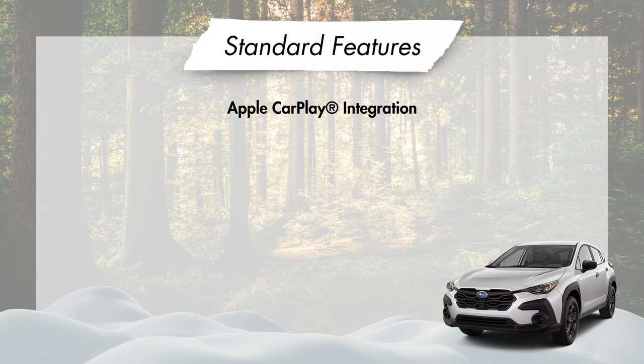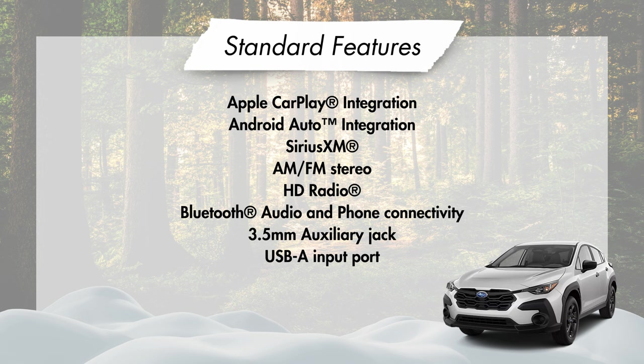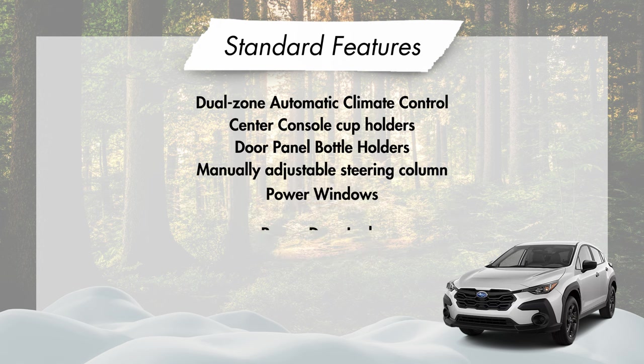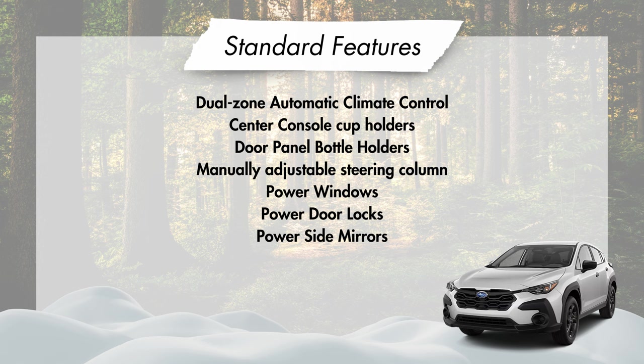Standard connectivity features include Apple CarPlay and Android Auto integration, Sirius XM, AM/FM stereo, HD radio, Bluetooth audio streaming and hands-free phone and text messaging connectivity, a 3.5mm auxiliary jack, and an illuminated front USB-A input port. Other interior amenities include a dual-zone automatic climate control system, dual cupholders in the center console, a single bottle holder in each door panel, a manually adjustable tilt and telescoping steering column, power windows with auto up-down for just the front windows, power door locks, and power side mirrors.